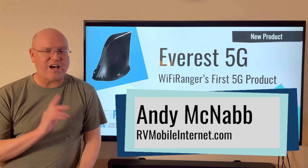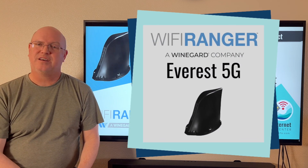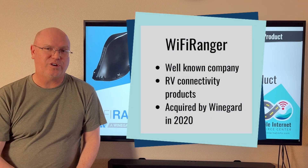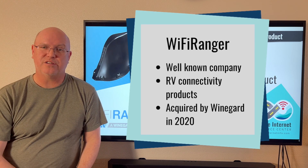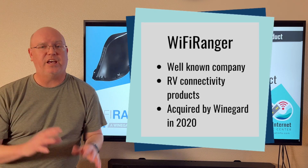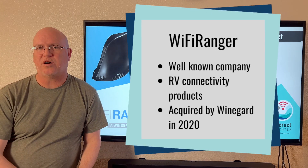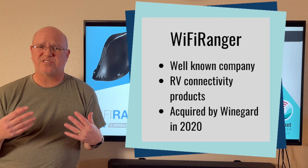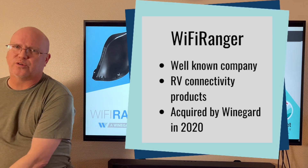Wi-Fi Ranger is finally out with its first 5G cellular product, the Everest 5G. Wi-Fi Ranger is a well-known brand in the RV community. They've been providing RV connectivity solutions for many years. Back in 2020, they were acquired by Winegard, which is a huge player in the RV community. Wi-Fi Ranger products are now sold by Winegard, and the two companies have merged, although Wi-Fi Ranger products are still Wi-Fi Ranger products even though they are sold under Winegard.